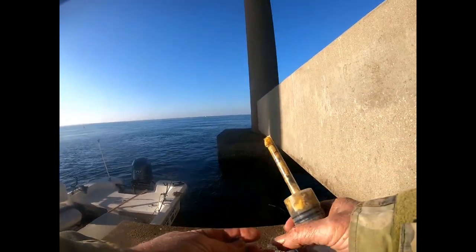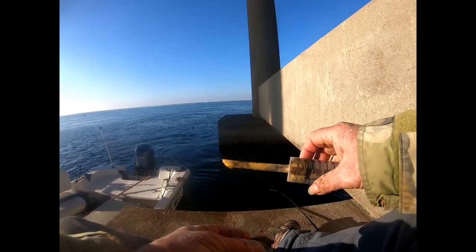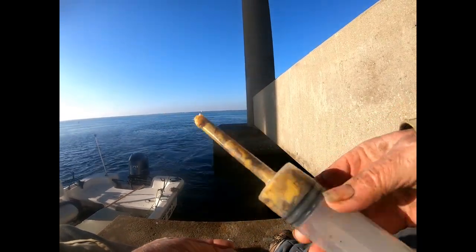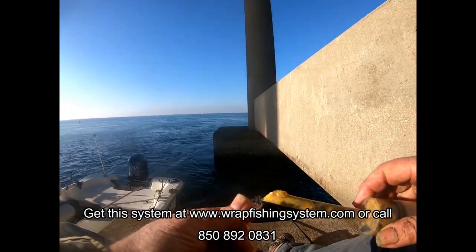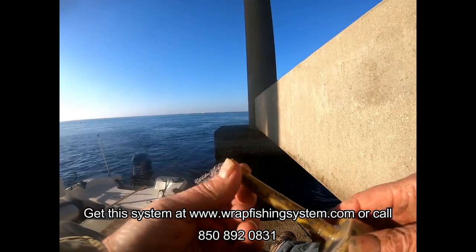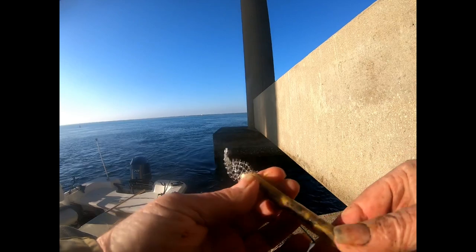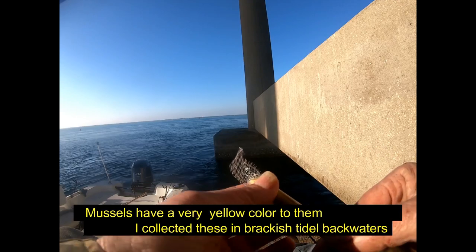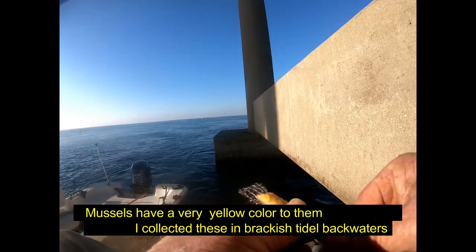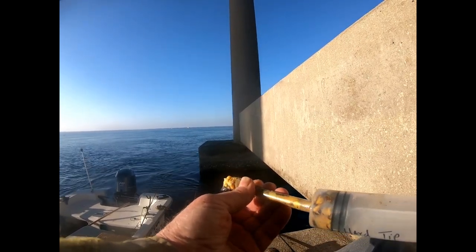Okay, we're doing something a little different today. I've got my wrap here and the wrap fishing system, but you'll notice that bait looks different — that is not oysters, that's mussels. So we're gonna fish with some mussels and see what we can do here.